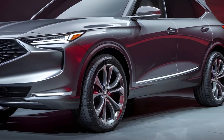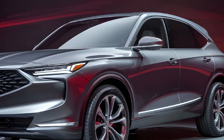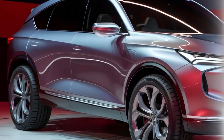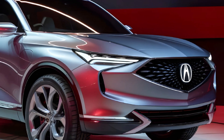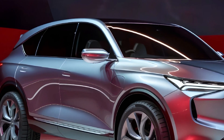Beneath the sleek exterior of the 2025 Acura MDX lies a powerful and efficient powertrain. The available 3.5-liter V6 engine, paired with a responsive 10-speed automatic transmission, delivers an exhilarating driving experience with ample power and smooth acceleration. For those seeking even more capability, the available Super Handling All-Wheel Drive (SH-AWD) system provides superior traction and agility in all driving conditions.